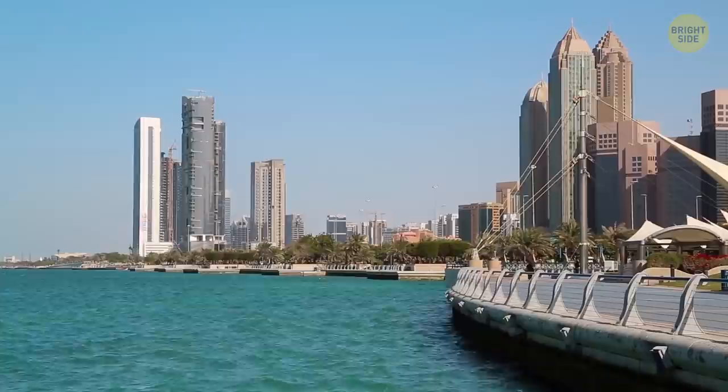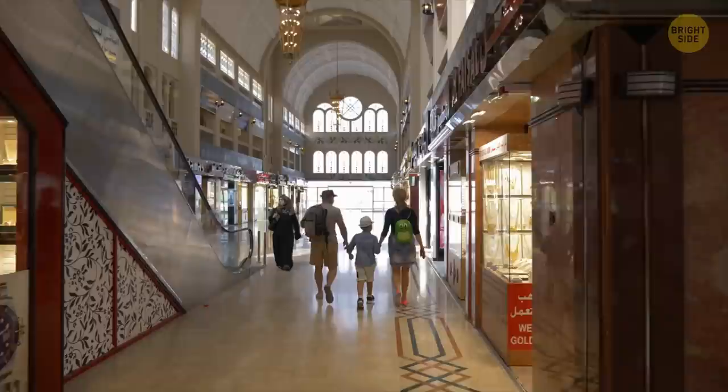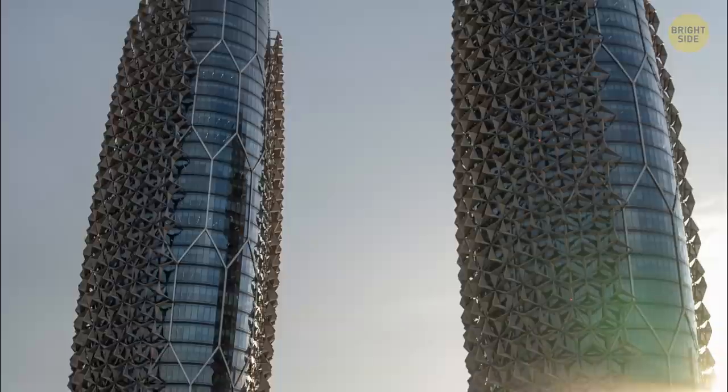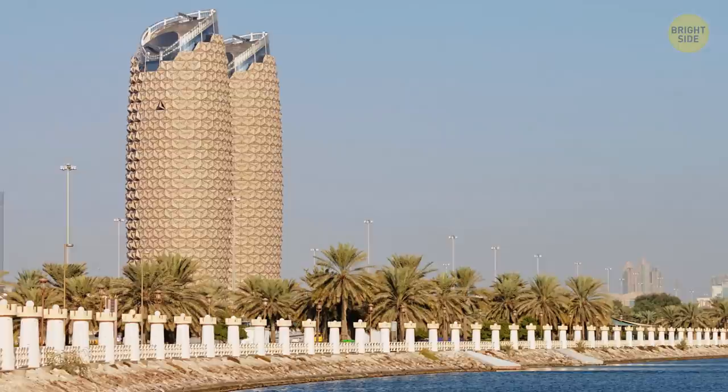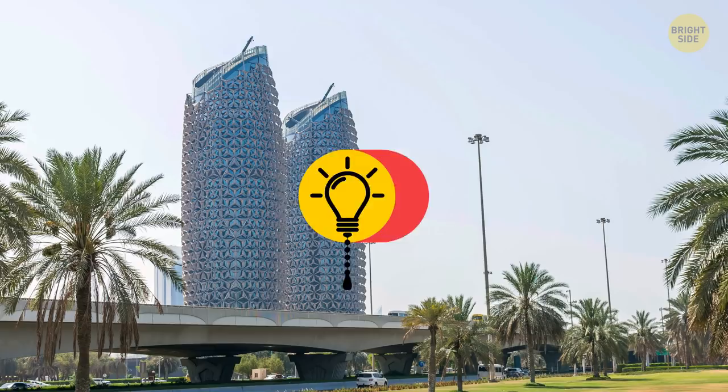The architects who designed Al-Bahar Towers in Abu Dhabi faced a tricky task: to make the skyscraper's interior cool without using too many air conditioners. The solution was a giant shielding facade consisting of a thousand moving elements. They open and close during the day depending on the position of the sun. The unusual facade, made up of 2,000 umbrella-like modules, covers almost all the surfaces of the towers except for the northern side.